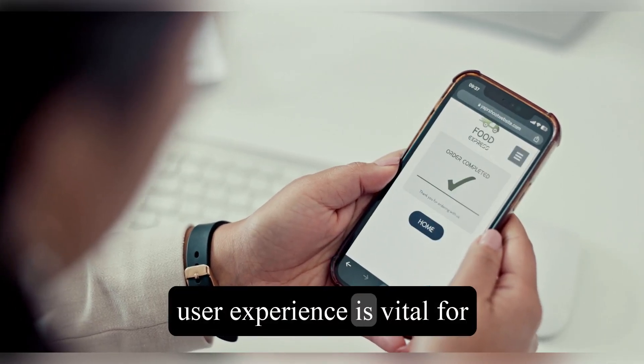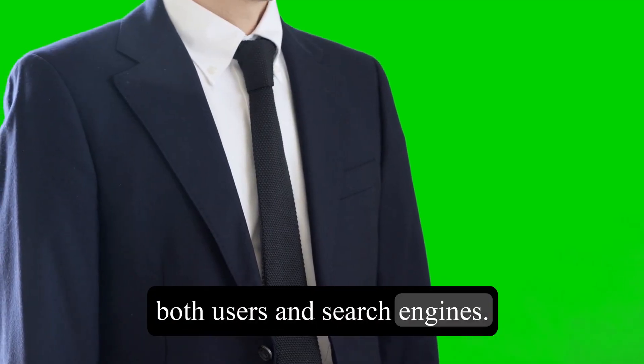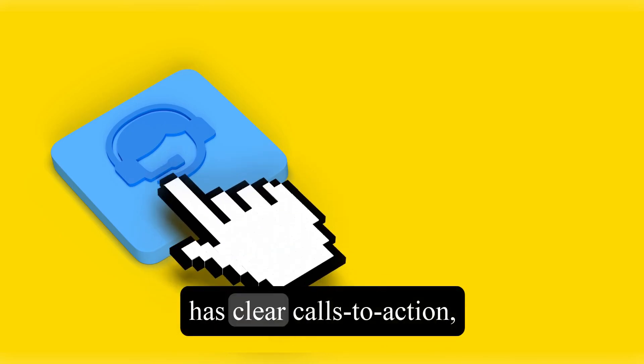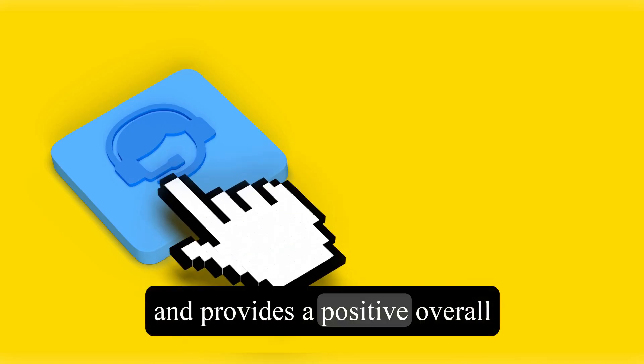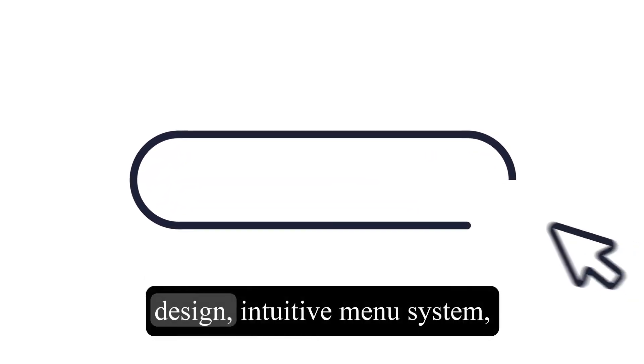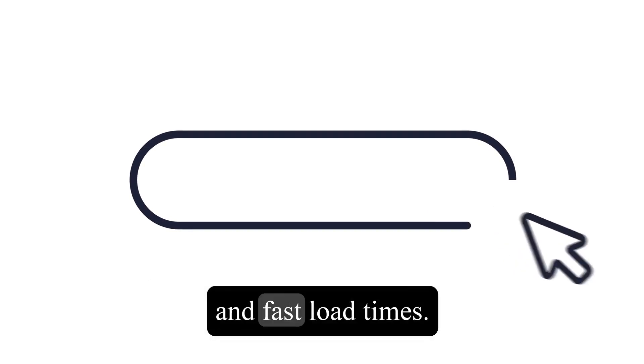Finally, user experience is vital for both users and search engines. Ensure your website is easy to navigate, has clear calls to action, and provides a positive overall experience for visitors. This includes having a clean design, intuitive menu system, and fast load times.